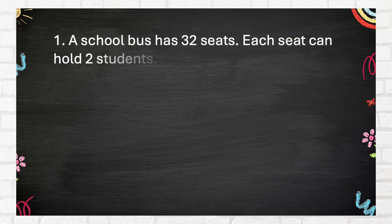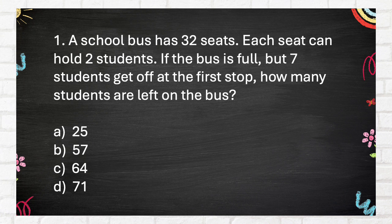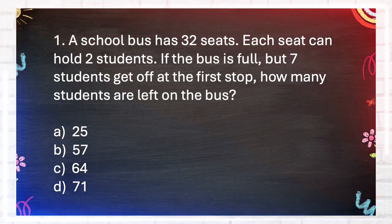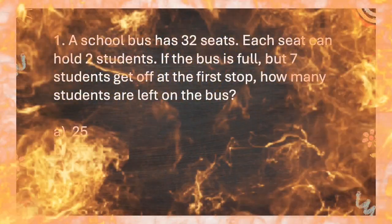Question number 1. A school bus has 32 seats. Each seat can hold two students. If the bus is full but seven students get off at the first stop, how many students are left on the bus? A. 25, B. 57, C. 64, D. 71. The answer is B. 57.